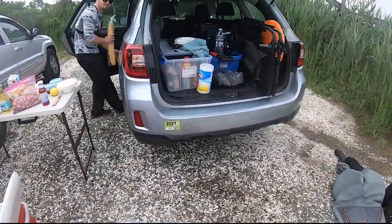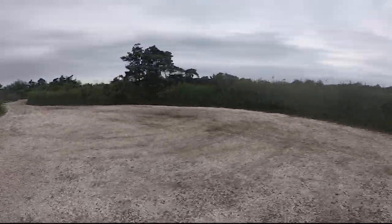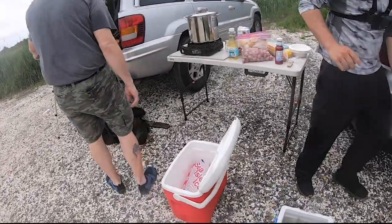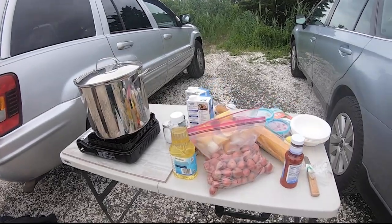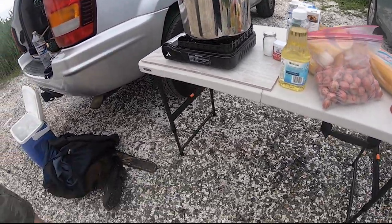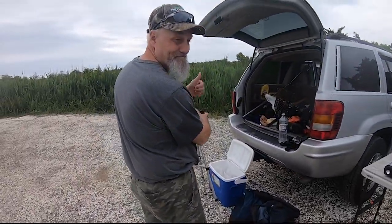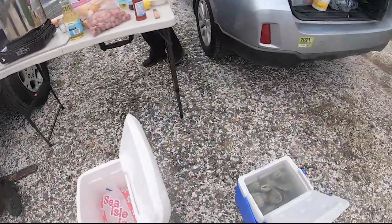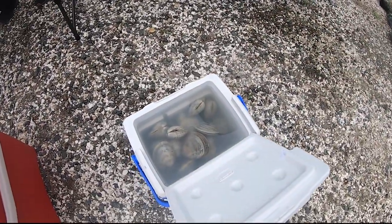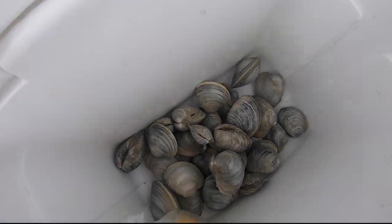We just came off the water and we had a banner day of clamming. We ended up with 71 beautiful Jersey clams and Steve's going to treat us to a clam boil right on the bay side. The moment of truth is almost upon us where Boxy is going to be downing a raw clam. I'm going to do it with you Boxy — we're all going to do it. 71 clams between the three of us — that's the best trip I've had yet.